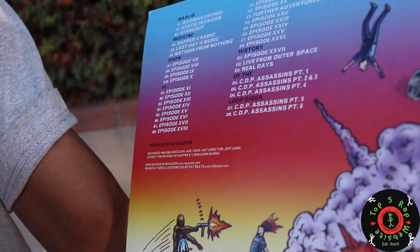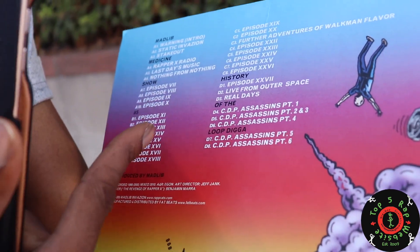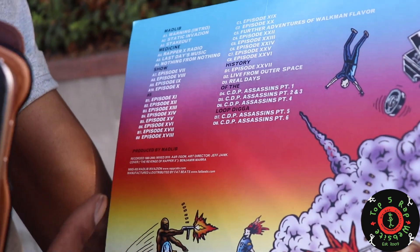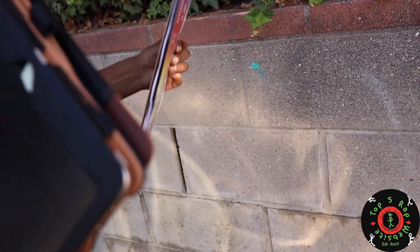Now, looking at the track list, some of these tracks don't really have formal titles — you can see B1 through C8 is just Episode, Episode, Episode. There are a couple title tracks, like Real Days and Live From Outer Space. I really liked Episode Number 11 — it had a cool piano, very upbeat. Episode Number 12 had this rap sample I liked; I couldn't pinpoint who it was. It sounds like an older East Coast boom bap type rapper, and there's this hummy, dreamy type horn that repeats throughout the loop. That was really dope.